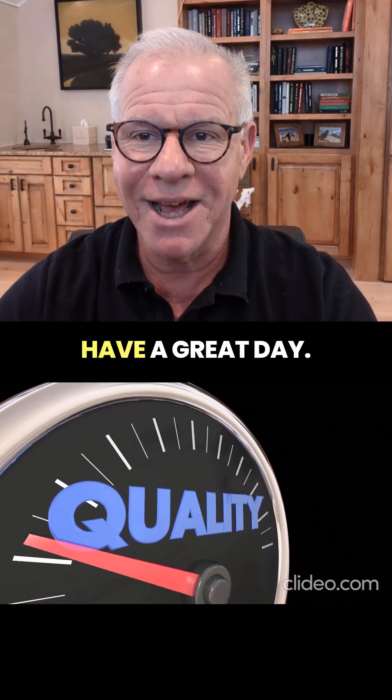Thanks so much for watching. Have a great day. Get this out to more patients by like, comment, share, subscribe. Thanks so much.